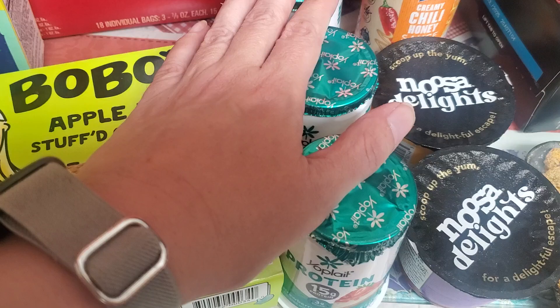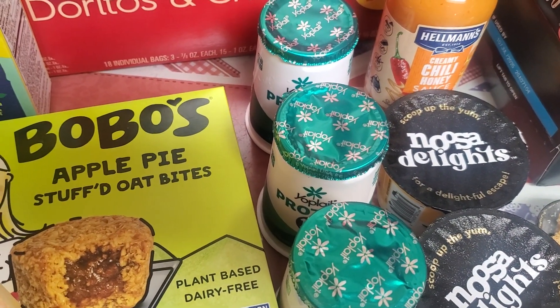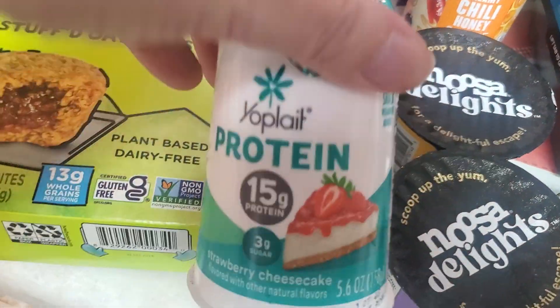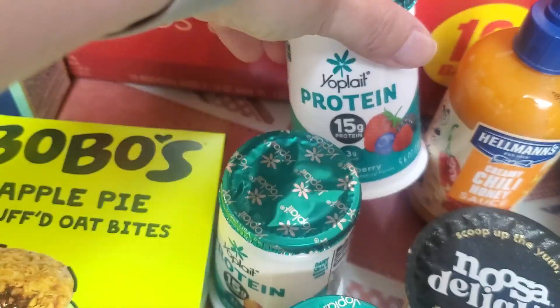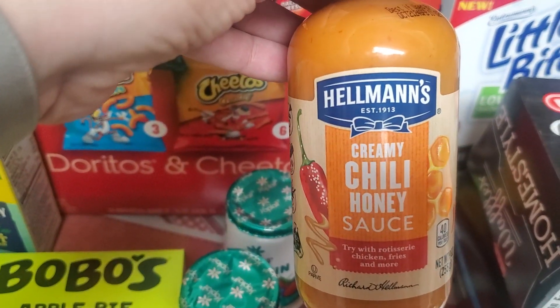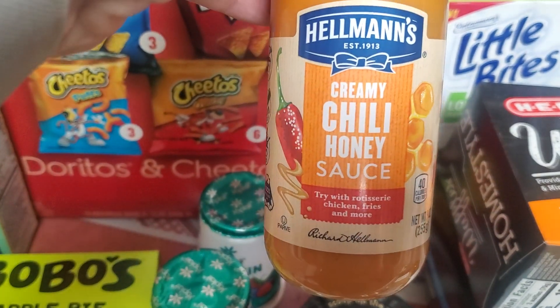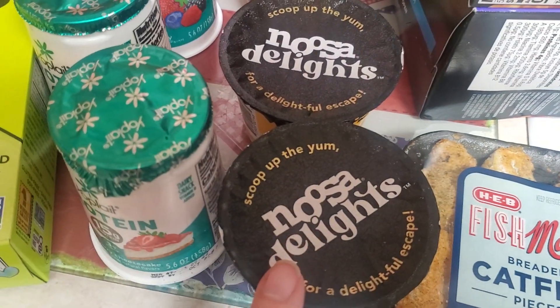I got three Yoplait protein yogurts because buying three got me a dollar back on Ibotta, but they also ended up ringing up at 62 cents each from some other coupon in the app I didn't even realize. I got a strawberry cheesecake, a peach, and a mixed berry — they're all 15 grams of protein. These were on clearance for $1.73, and there was a $1.50-off coupon, so I got them for 23 cents.